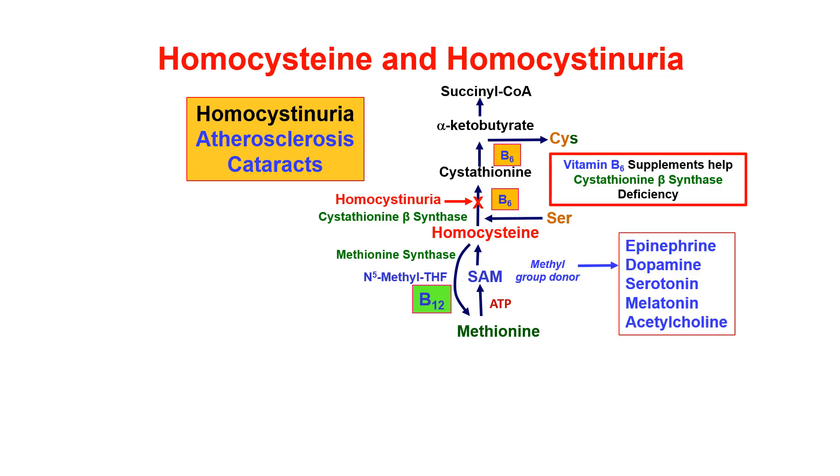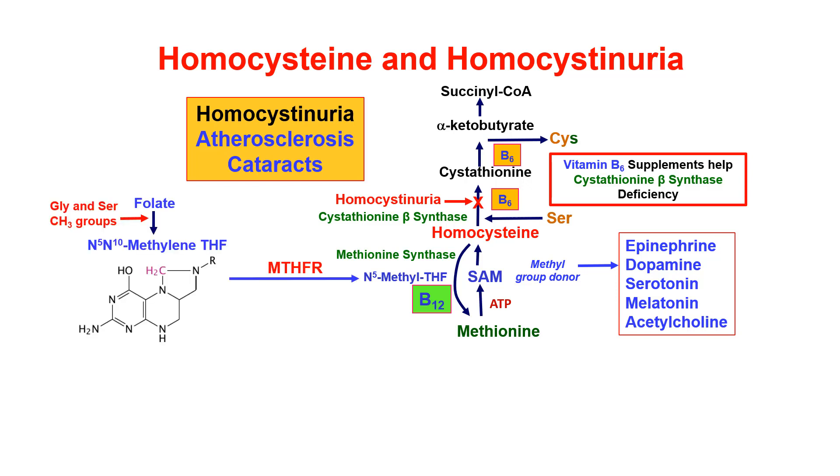And you can make epinephrine, norepinephrine, serotonin, dopamine, melatonin, acetylcholine — very important molecules. Now, folate picks up methyl groups from glycine and serine, which are non-essential amino acids. And that makes N5,N10-methylene tetrahydrofolate, which is a very important molecule we'll talk about.